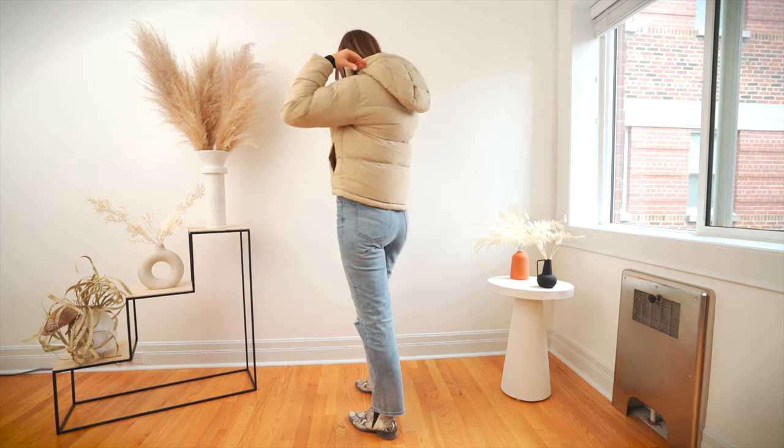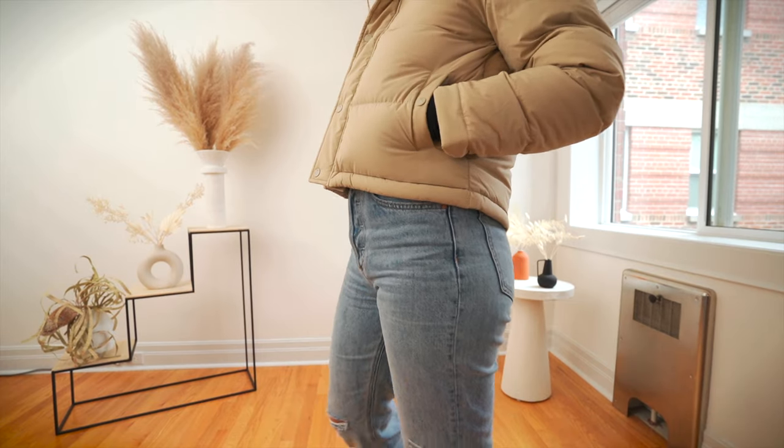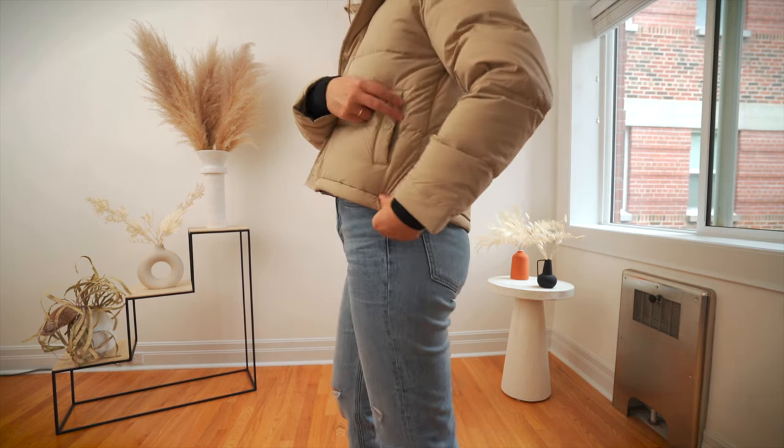I got the Shorty in the color Sand Bluff — a really beautiful, warm, soft, caramelly color. It's a very great neutral if beige is your aesthetic. I highly recommend that color.